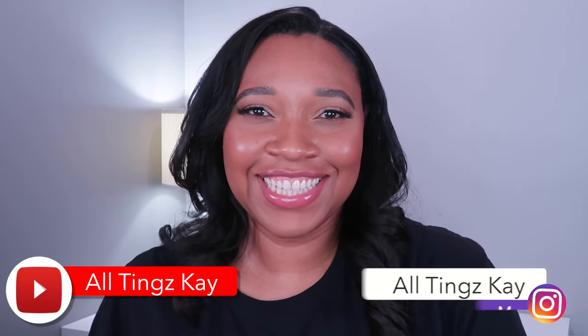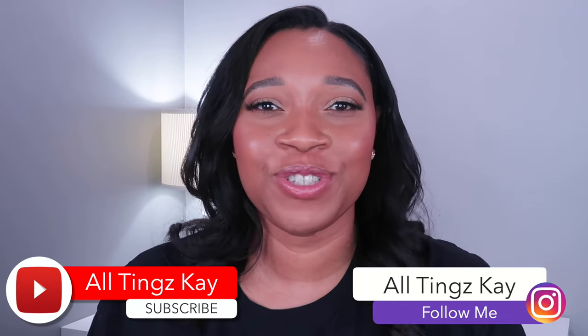Hi guys, welcome back to my channel. My name is Kay and this is All Things Kay. I want to thank you so much for joining me. It's the springtime, summer is approaching, and I wanted to share my top 10 spring-summer fragrances in my collection and the stuff that I'm going to be rotating through this season.